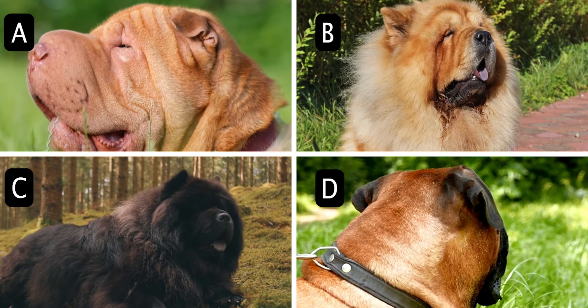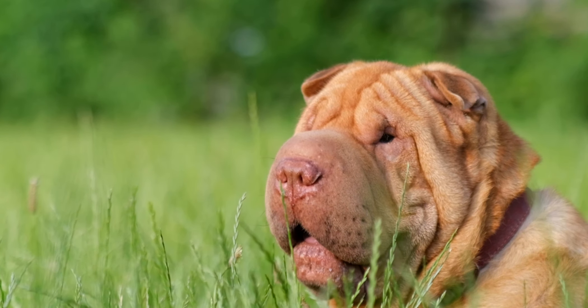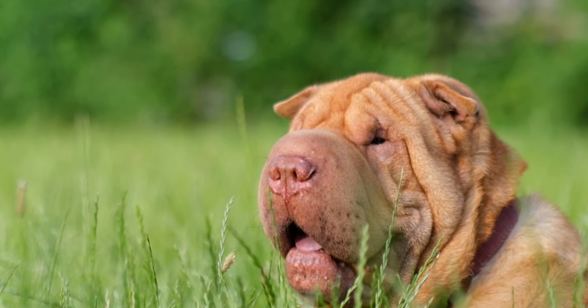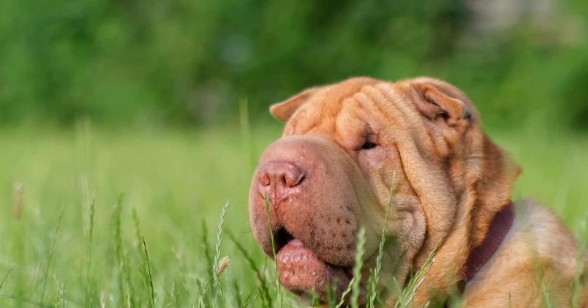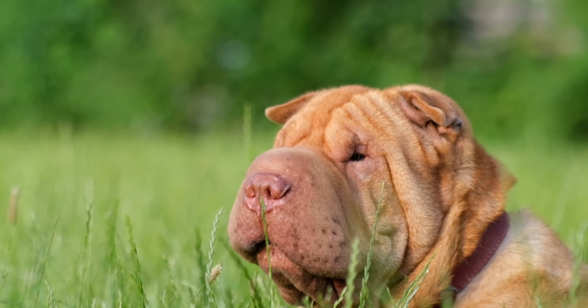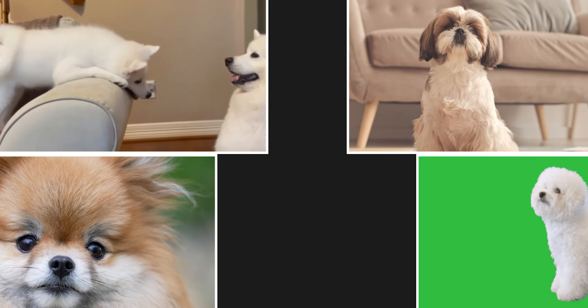The answer is A. Shar-Pei. The Shar-Pei is a unique dog breed with an ancient history. The breed is unmistakable with its wrinkled face, blue-black tongue, and small ears. The name Shar-Pei translates from Chinese as sand skin, which refers to their short-haired coat that feels like sandpaper due to its prickly texture.